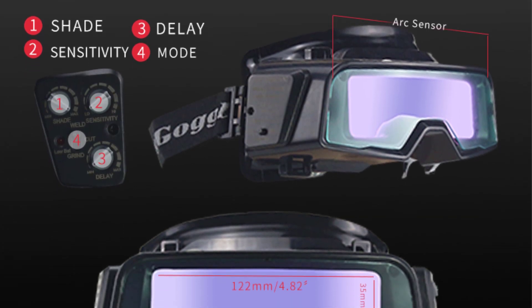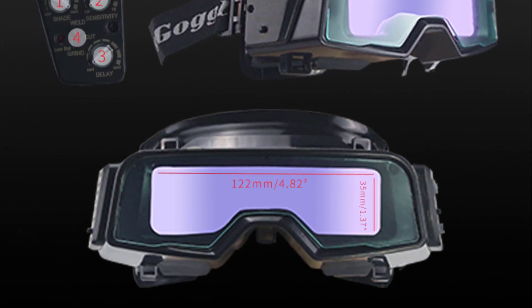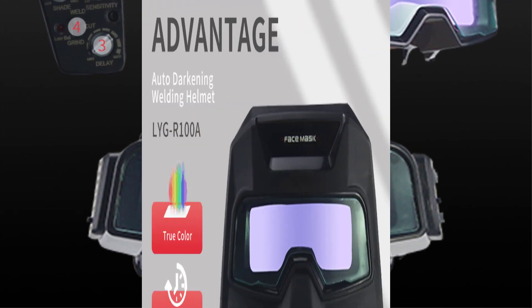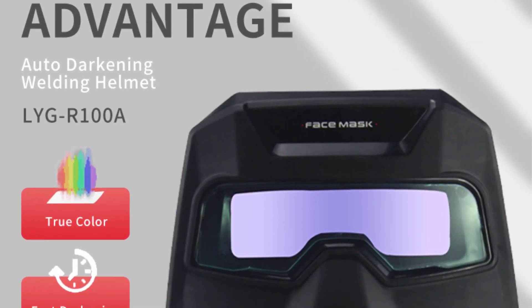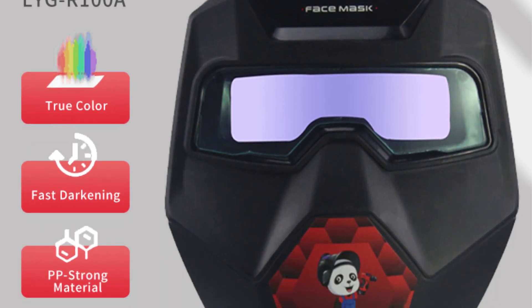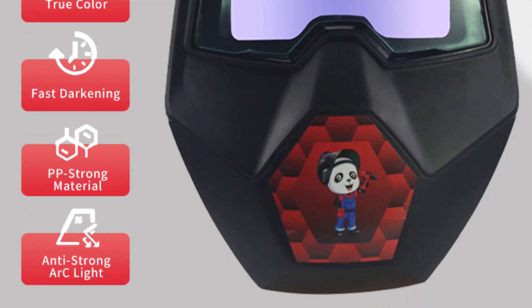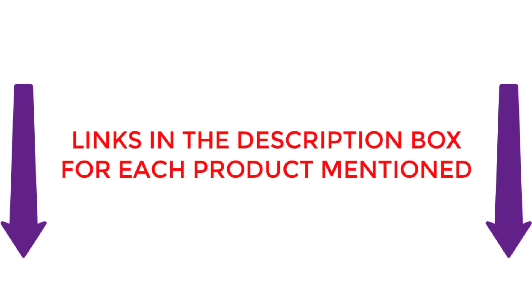There are many products available to select the best welding goggles, each with different prices, characteristics, and benefits. To assist you in making a decision, I conducted a lot of research, read tons of reviews, and made a list of the best welding goggles from reliable brands. After extensive research, I found these most helpful for people like you. If you want to know about the price and other information, you can check my description. So without any further delay, let's watch these videos.